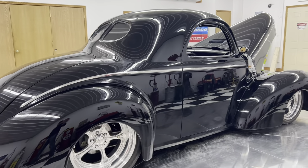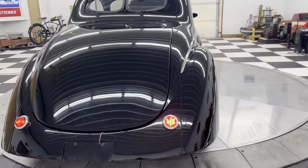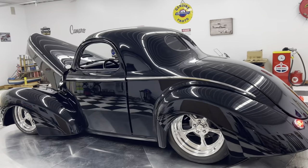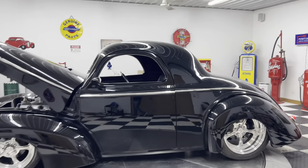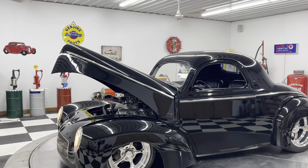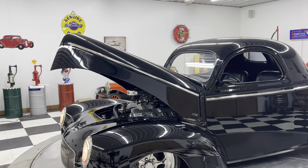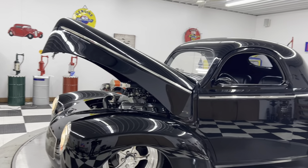We buy, sell, and trade classic cars, muscle cars, and regular inventory every day, so please don't hesitate to give us a call. This 1941 Willys will be six figures plus — it's just that type of car. Beautiful paint, beautiful body, a lot of trick stuff done to it. The front clip — you can have the front fenders, hood, and everything off this car in about 15 minutes with two people.